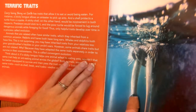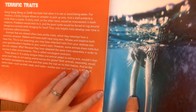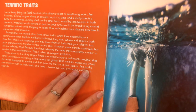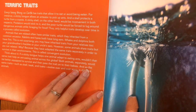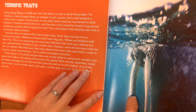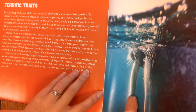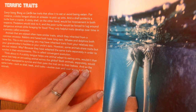Terrific Traits. Every living thing on Earth has traits that allow it to eat or avoid being eaten. For instance, a sticky tongue allows an anteater to pick up ants, and the shell protects the turtle from the coyote. A sticky shell, on the other hand, would be inconvenient in both respects. Predators would stick to it, and the poor turtle would be forced to lug around dangerous animals while foraging for food. Thus, only helpful traits develop over time in a process called evolution.